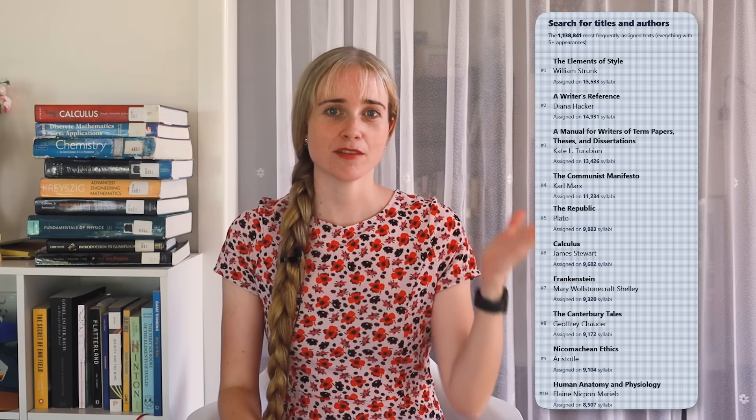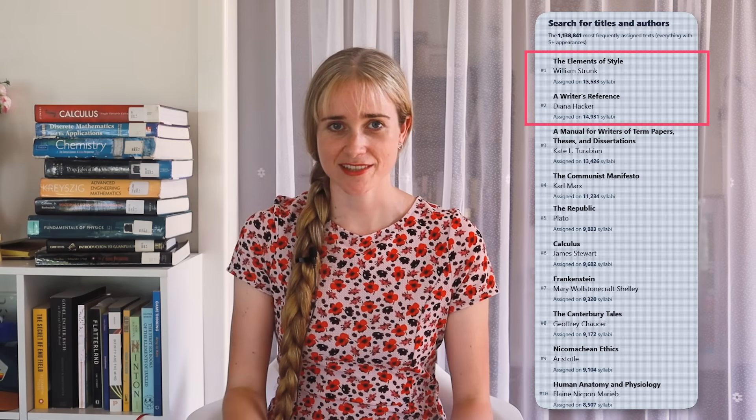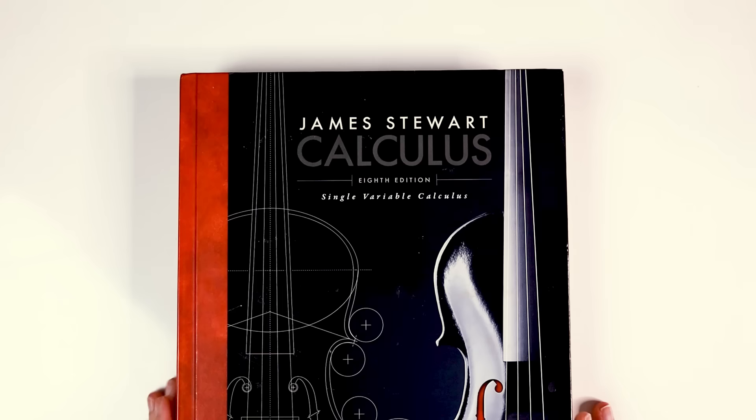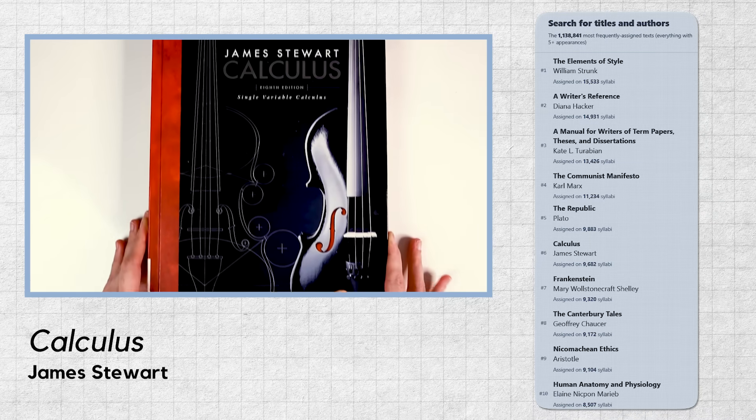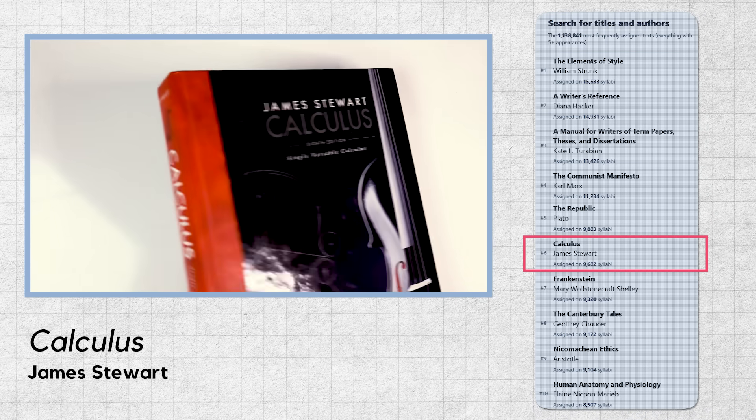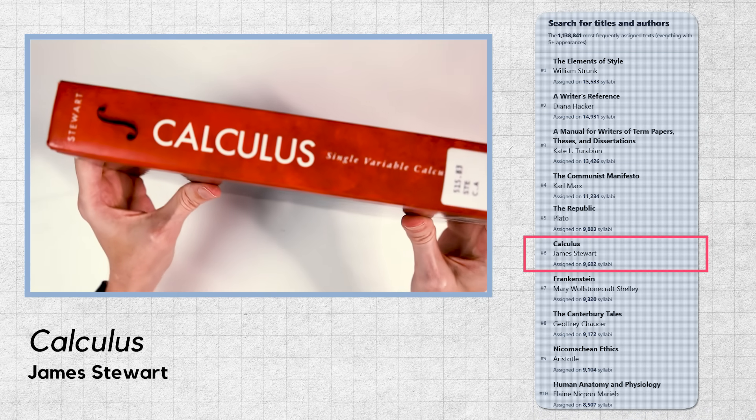This is the list of the most commonly assigned books across any subject. The top spots, with appearances in over 10,000 syllabi each, went to reference guides for learning how to write. The highest ranking science book is Calculus by James Stewart, which claimed overall spot number six with just under 10,000 appearances on syllabi. It's sandwiched between The Republic by Plato and Frankenstein by Mary Shelley.